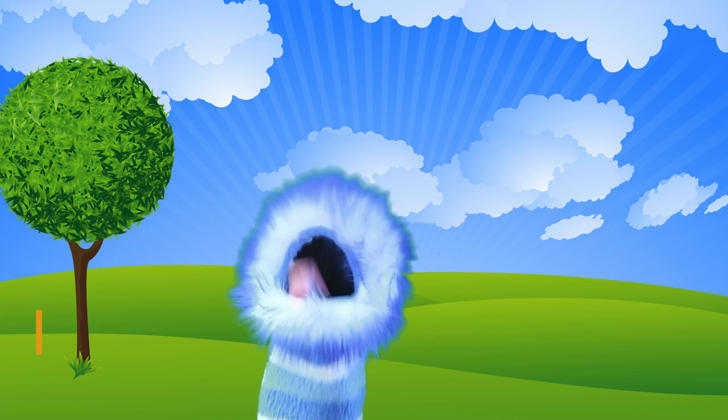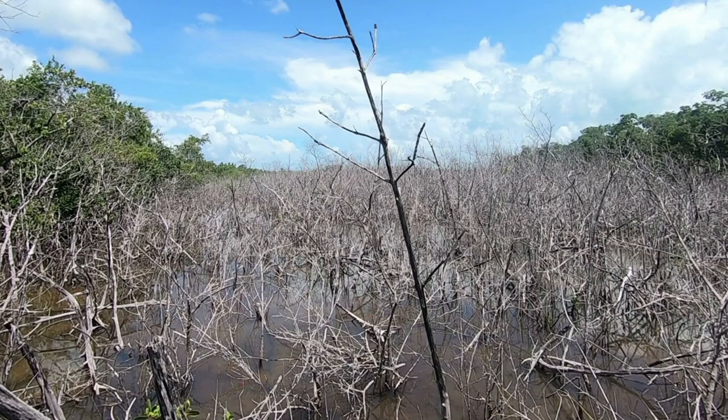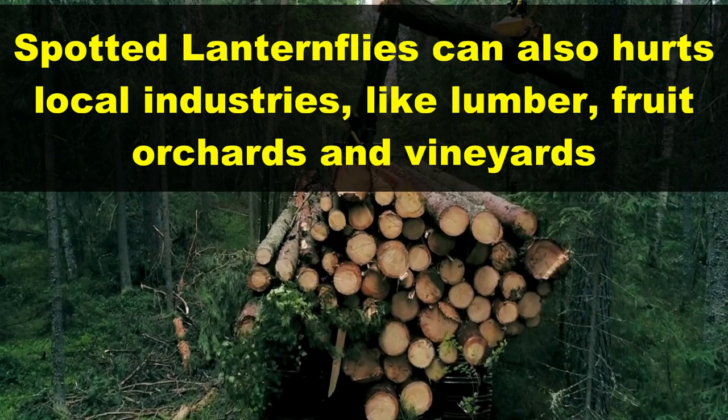Nymphs, which are the babies, as well as adult spotted lanternflies can cause lots of damage to plants. And because they cause so much damage to local trees and plants, spotted lanternflies can also hurt local industries like lumber, fruit orchards and vineyards.